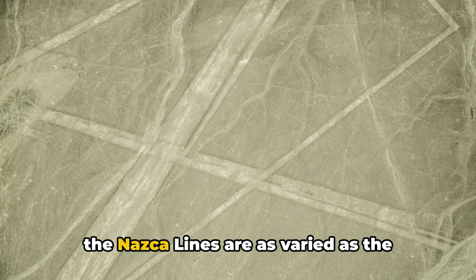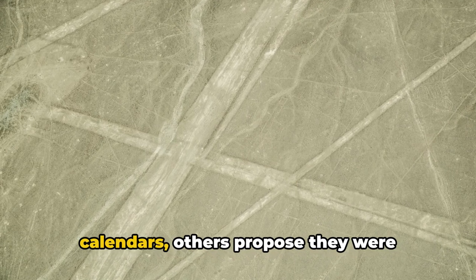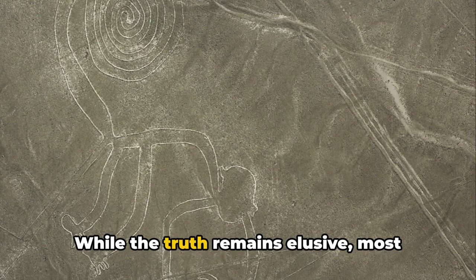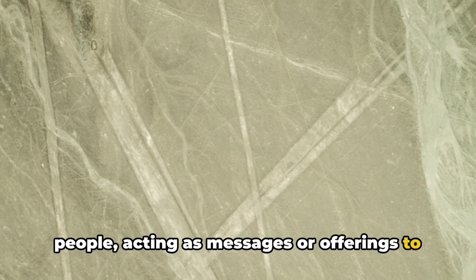The theories surrounding the purpose of the Nazca Lines are as varied as the figures themselves. Some suggest they served as astronomical calendars, others propose they were integral to religious ceremonies, and still others imagine them as landing strips for ancient extraterrestrials. While the truth remains elusive, most scholars now agree that these lines likely held religious significance for the Nazca people, acting as messages or offerings to the gods in the sky. Despite the harsh conditions of the Nazca Desert, these lines have endured for centuries, but they now face threats from climate change, human encroachment, and vandalism. The responsibility falls on us to preserve these ancient marvels for future generations.